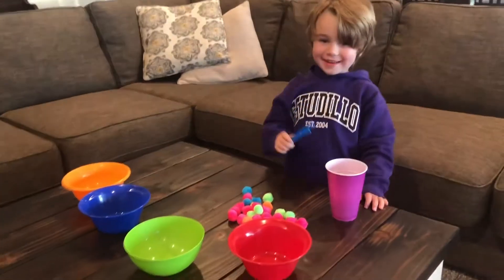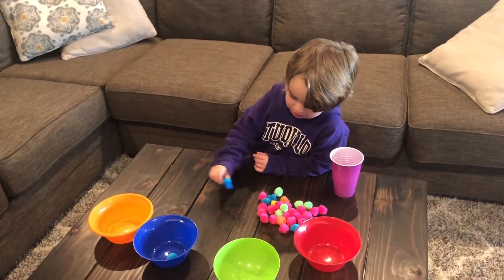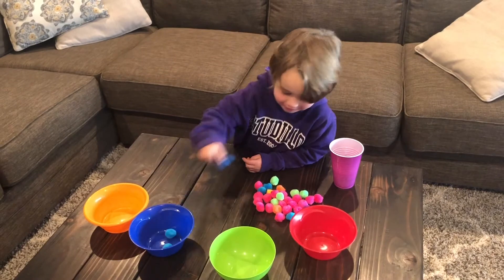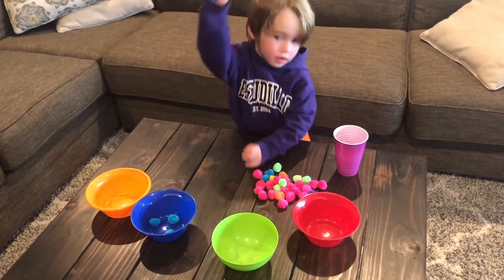All right, Mason, what color are you going to sort now? Blue. Pick up all the blue pom-poms. Use those pincher fingers. Oopsies. This is a very important skill for a three-year-old to learn so that they can hold their pencils and crayons correctly.